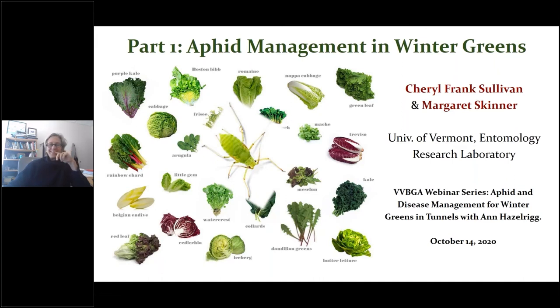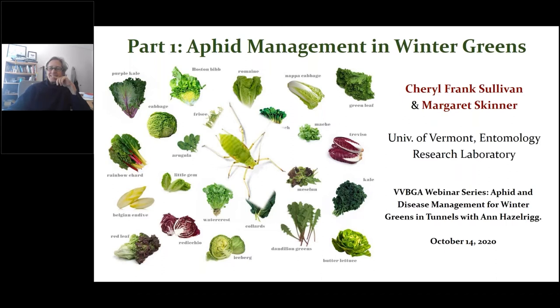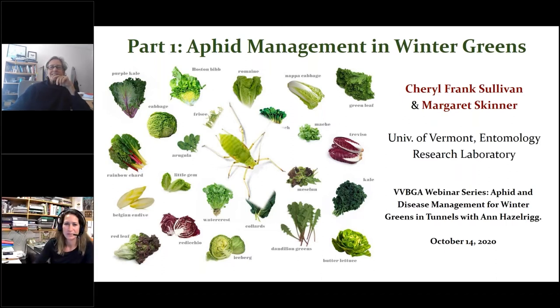Welcome everybody to the Wednesday vegetable and berry grower webinar. Today's talks are on managing aphids in winter greens and tunnels, and also managing diseases on that crop. We're going to start with Cheryl Sullivan from UVM, and then Anne Hazelrig will follow her. It's probably best to hold your verbal questions until the end of the talks; feel free to type them in the chat as we go.